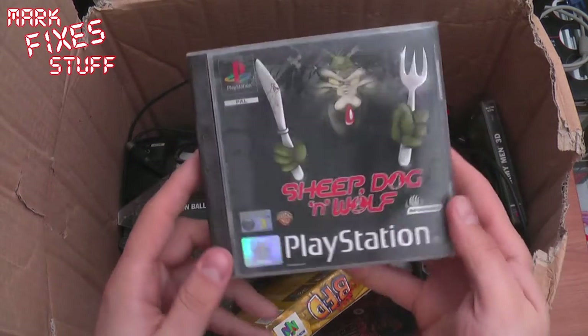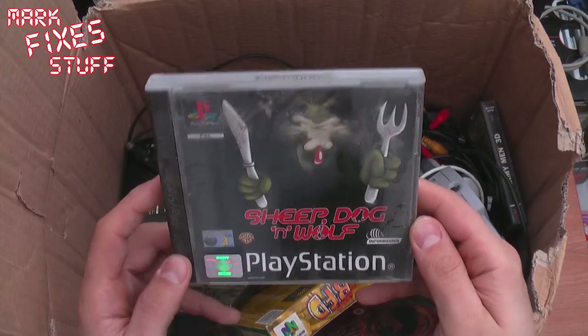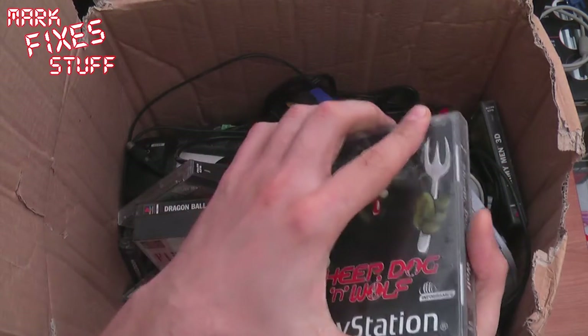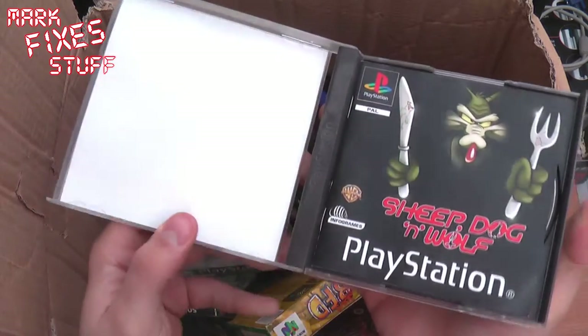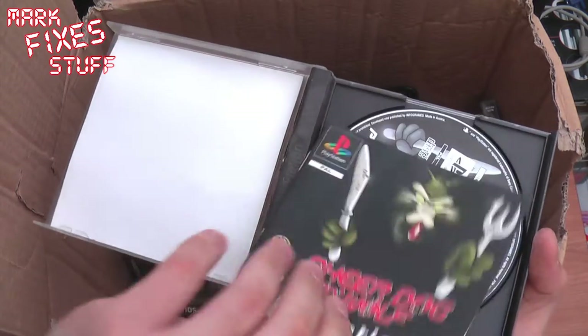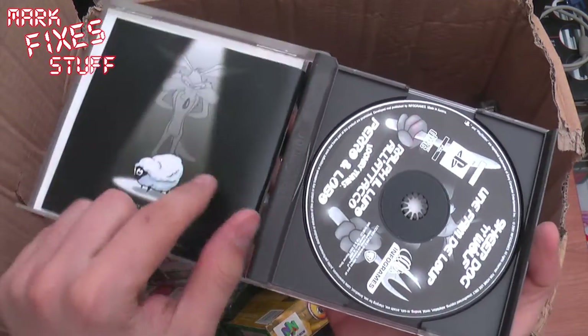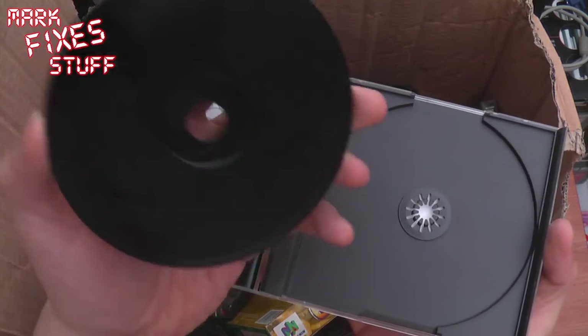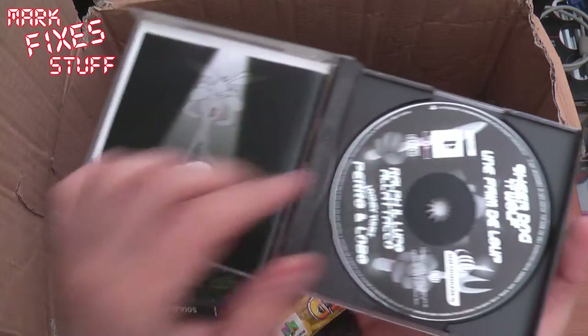Sheep, Dog and Wolf on the PS1. Very dusty — look how dusty that is! Never, ever, ever seen this game. Booklet, just a bit dusty, that's all. Yeah, perfect condition. I'll be having a go at that. I've got a PlayStation 1 somewhere.